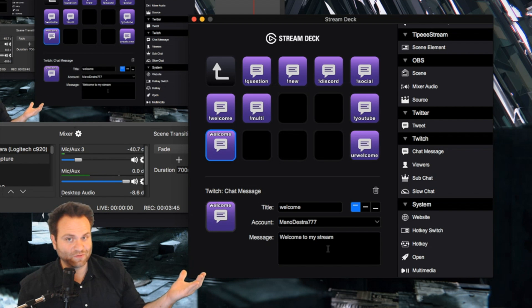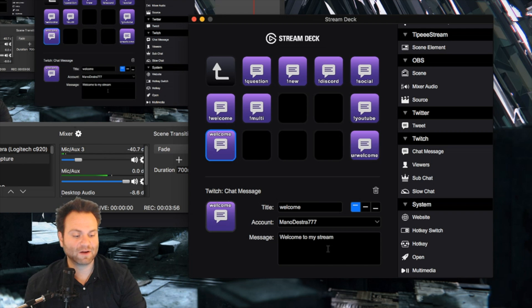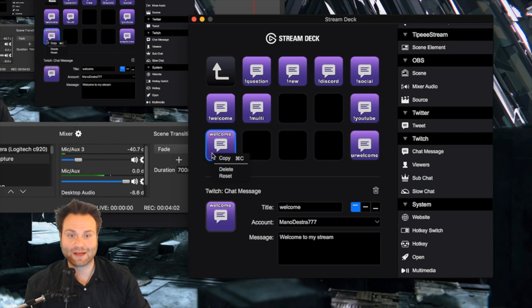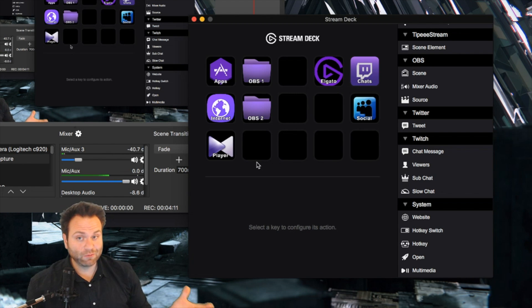That greeting message goes into your stream instantly — all you have to do is configure it and it loads when you start up your Stream Deck. Very cool. If you ever want to delete a command, just right-click it, select delete, and confirm — do you want to delete this item? Gone. No problem, pretty simple to use.